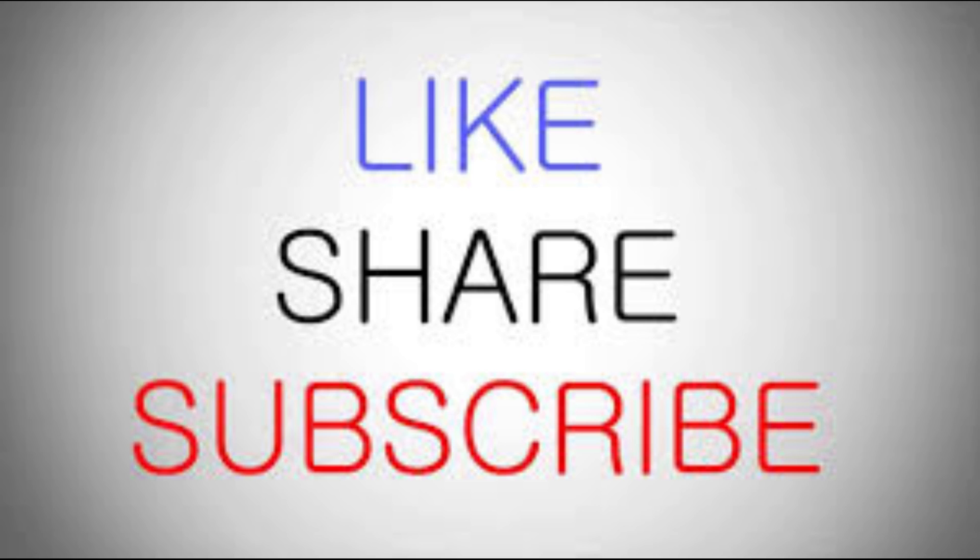Let us know in the comment section. If you like the video, give it a thumbs up and share it with your friends. For more recipes and tips, subscribe to the channel.